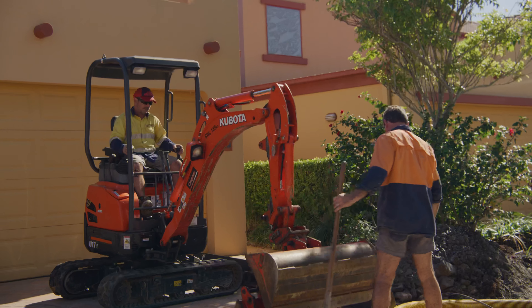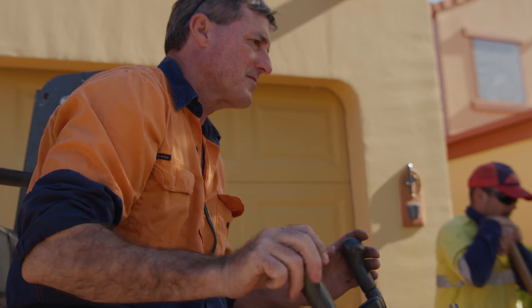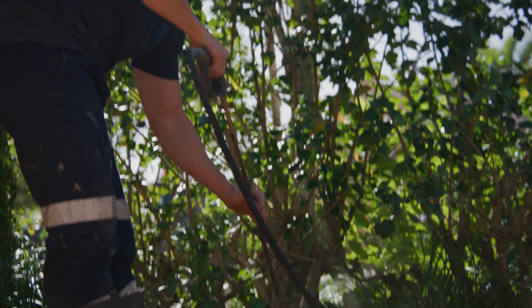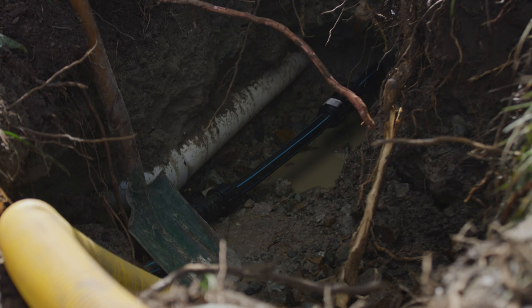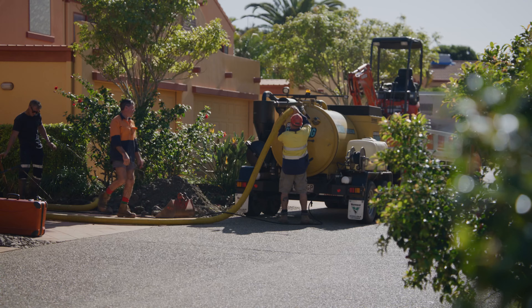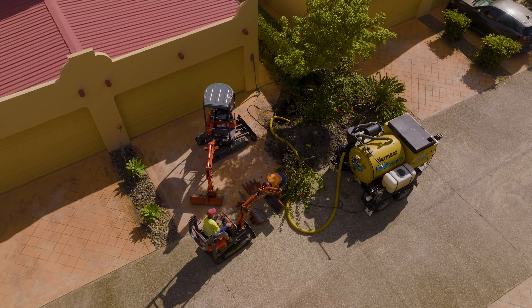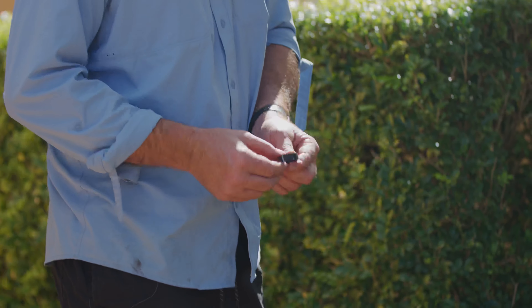7,000 litres a day was coming out of this small hole, which is a quite significant amount of water — times seven days a week, it adds up. As you can see, all that water was going somewhere and it wasn't coming up to the surface. Not every water leak is visible.